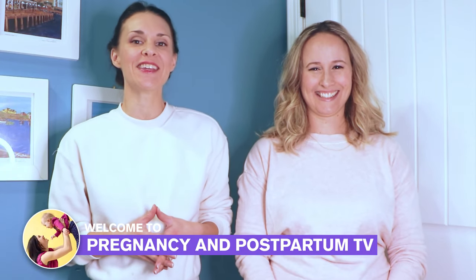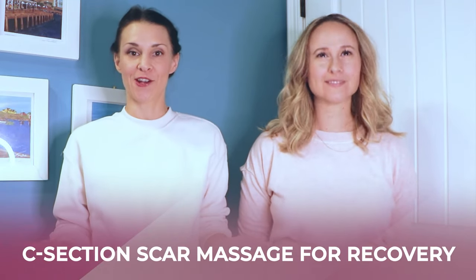Welcome to Pregnancy and Postpartum TV. Today we are talking all about c-section scar massage for recovery. I'm with my sister-in-law Lexi from A Mood Mama — she had twins and had a c-section — so we're going to show you the exact techniques you can use, the timeline you should use them, as well as the benefits of c-section scar massage. Everyone's recovery is different, so make sure you check with your own doctor.